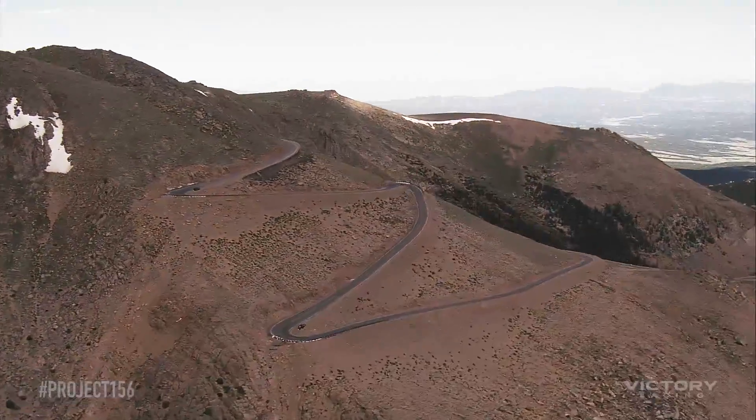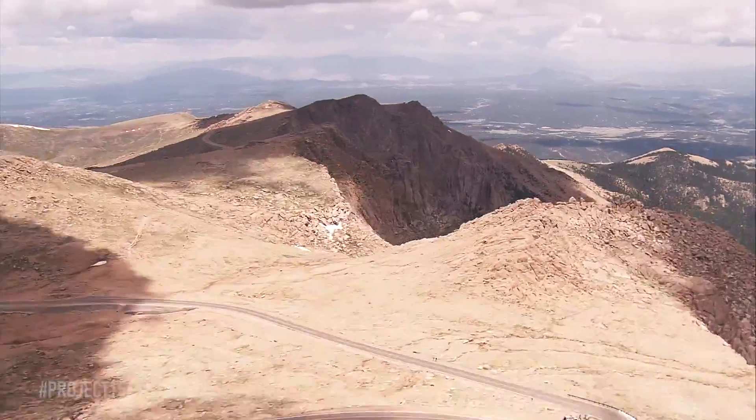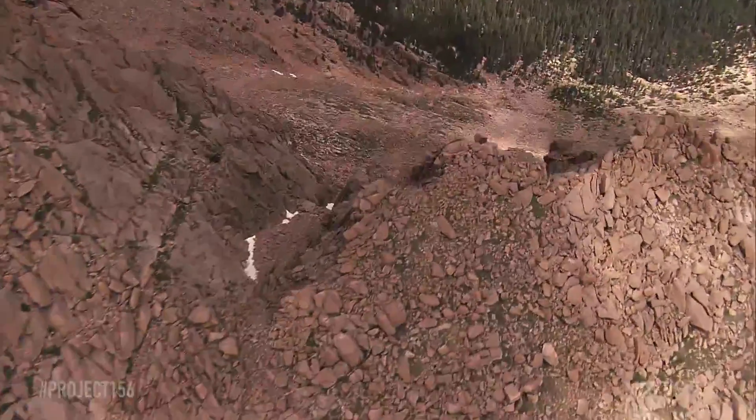The thing about Pikes Peak is it's not a closed-circuit course. You're seeing things like, oh my gosh, that's quite a drop over that edge — or if I go off here, we're looking at 20 feet down into a bunch of pine trees.